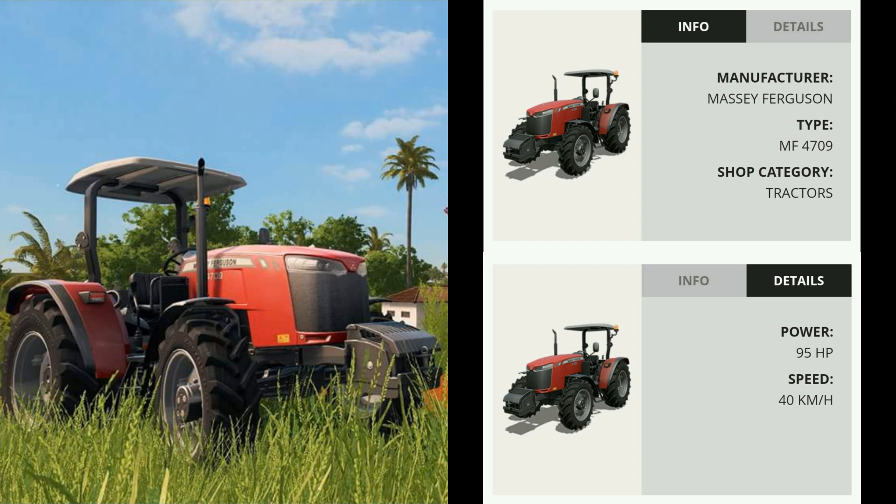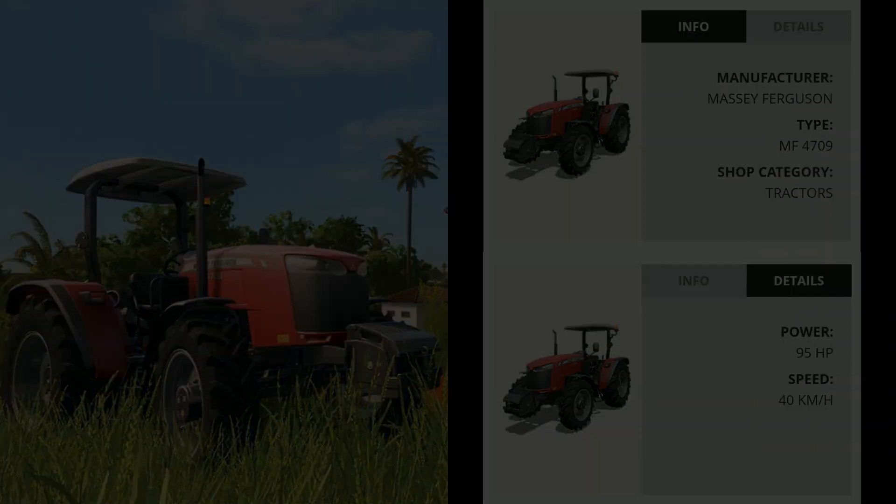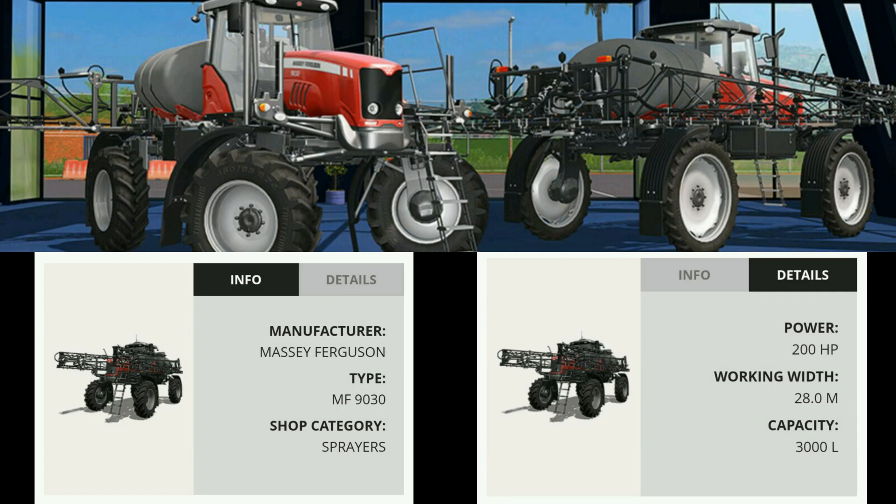From Massey Ferguson, we have the M4709 tractor, a cabless tractor with a sunshade, with 95 horsepower and a 40 kilometer top speed. Obviously we've seen this image on the left already, but now we actually have some specifics about this vehicle. Also from Massey Ferguson is the MF9030 Sprayer, 200 horsepower, a working width of 28 meters, and a 3,000 liter tank capacity. Now, this is actually listed on their website as a bonus, so we'll come back to this in just a moment.